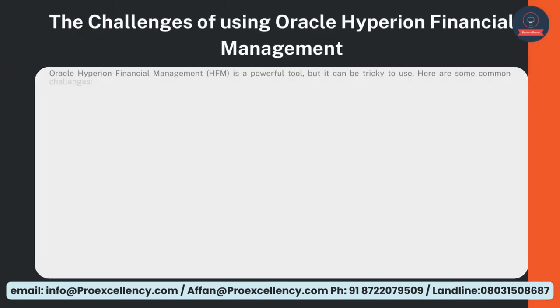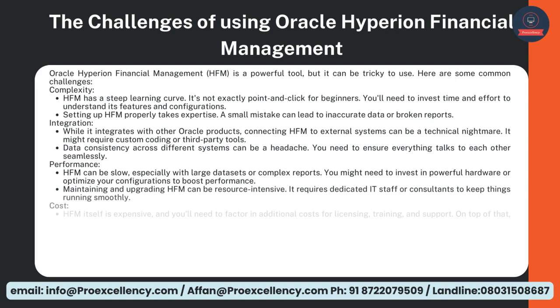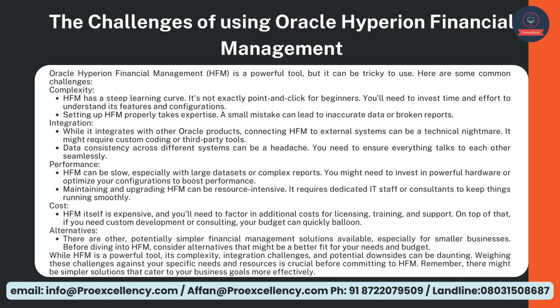The Challenges of Using Oracle Hyperion Financial Management — Oracle Hyperion Financial Management, HFM, is a powerful tool, but it can be tricky to use. Here are some common challenges. Complexity — HFM has a steep learning curve. It's not exactly point and click for beginners. You'll need to invest time and effort to understand its features and configurations.